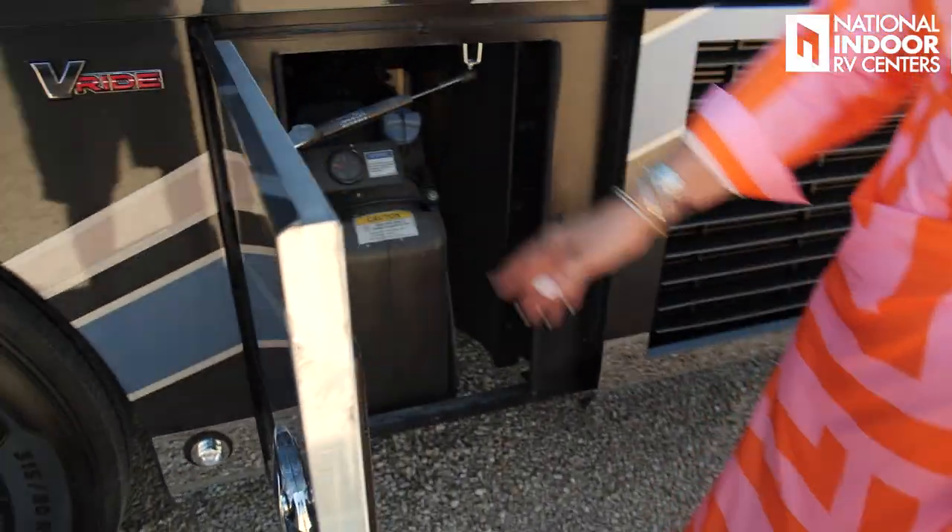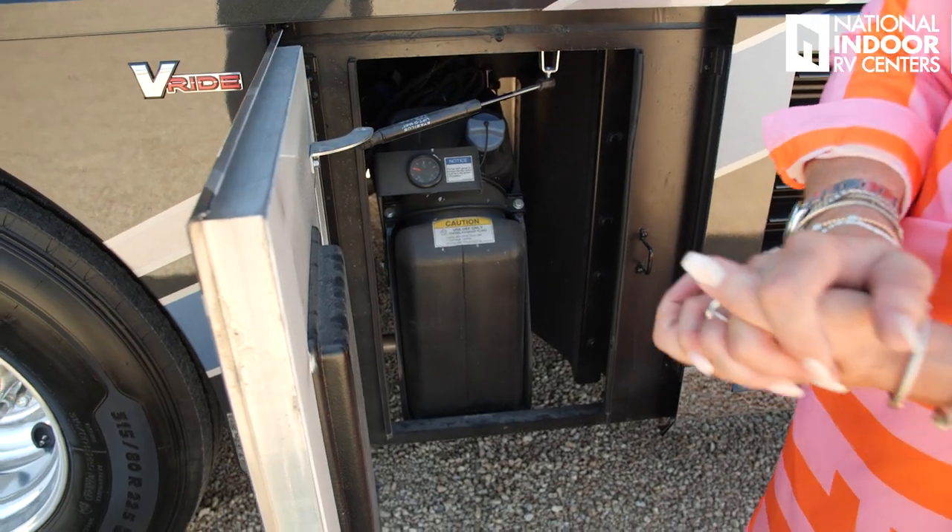Inside this door we have our DEF tank — diesel exhaust fluid. There's a gauge there so you can see what level you're at; you want to make sure you never get low on that. Remember it has a shelf life, so if you're buying it at Walmart or AutoZone, check the expiration date. It doesn't like heat or sunlight either.